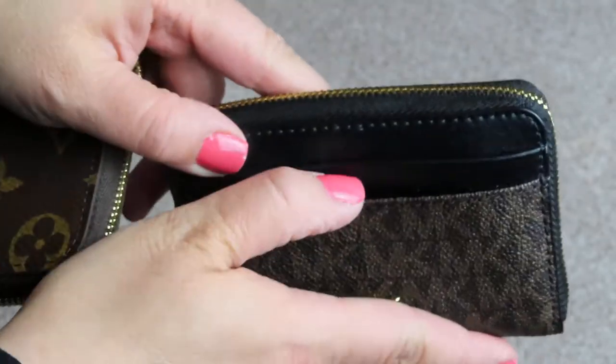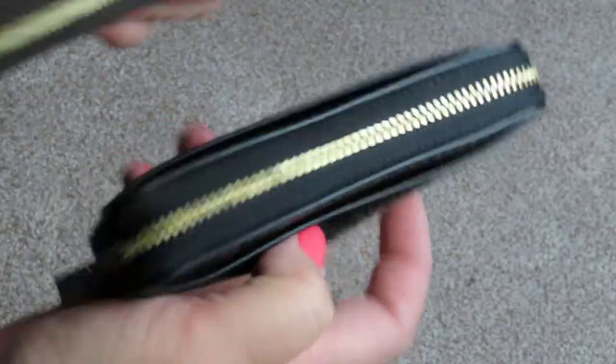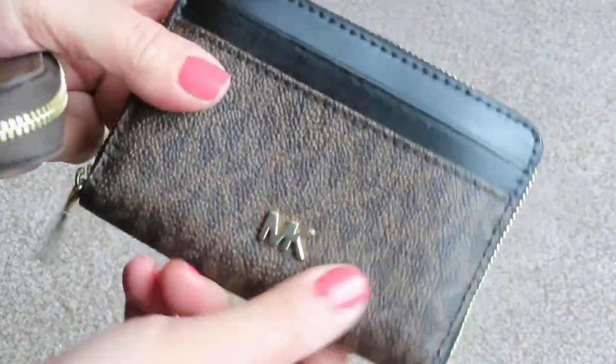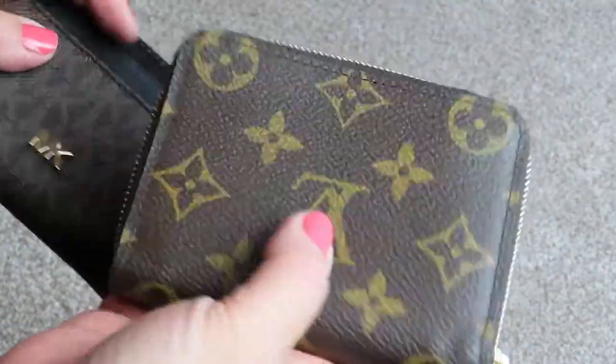Oh, and the Michael Kors — I forgot to show you one thing. It's lacking one extra card slot on the inside, but it does have two on the outside, on the front and on the back. So actually, the Michael Kors holds two additional cards than the Louis Vuitton.